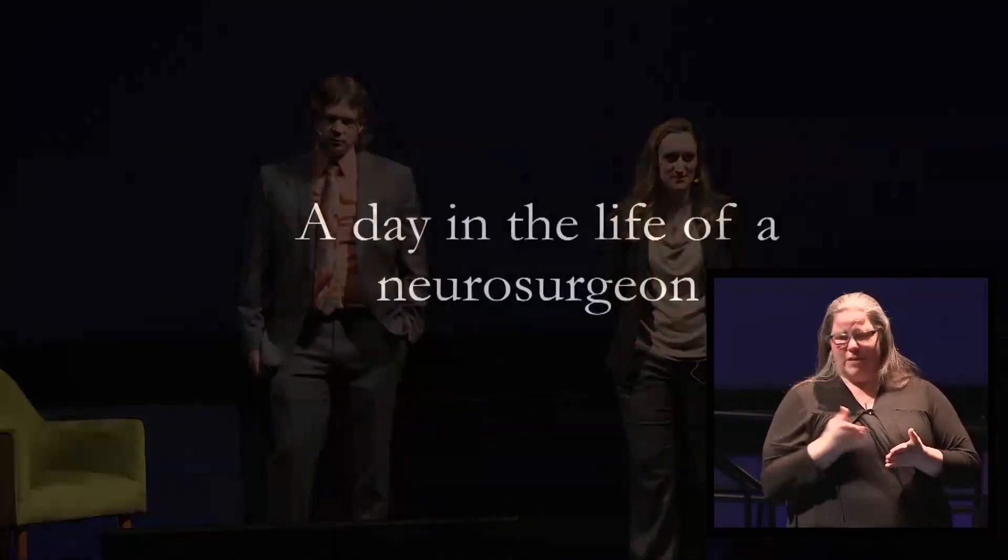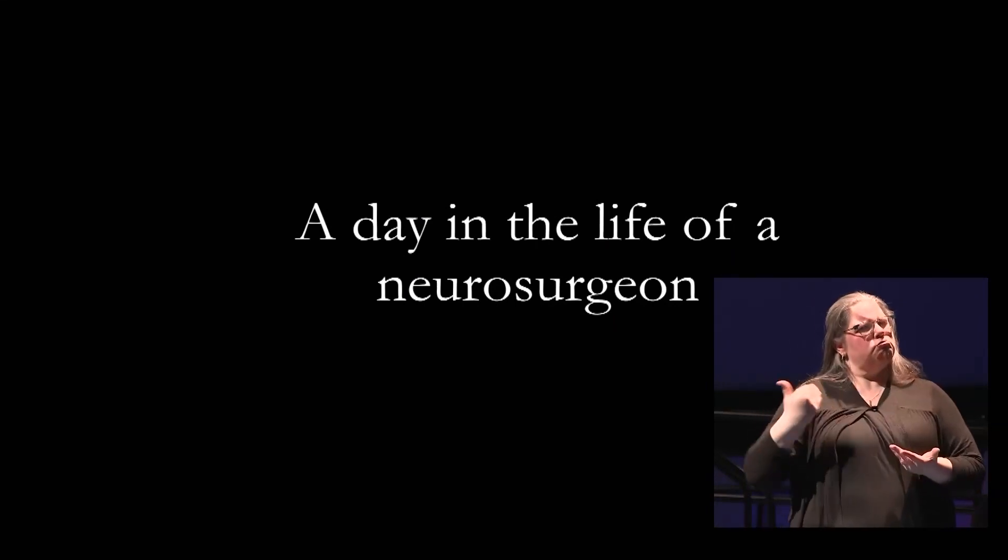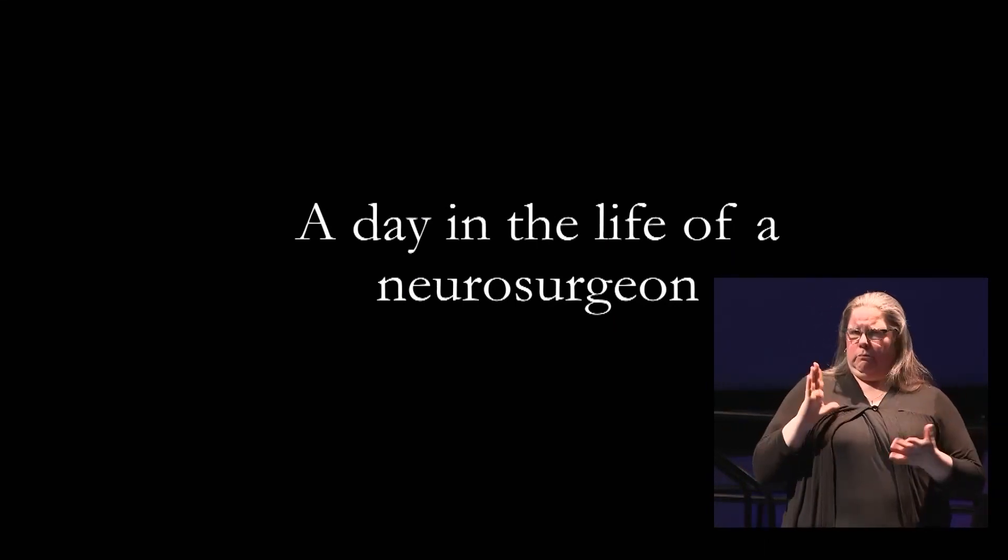These are three common cases we see as neurosurgeons on a regular basis. Hopefully we've enlightened you about what we do and answered that burning question of what exactly do you do. We're also excited to have highlighted some of the technological advancements our team has brought to Sudbury to help manage these diseases. Now that you all know what neurosurgery is, all you have to do is go study some rocket science. Thank you.